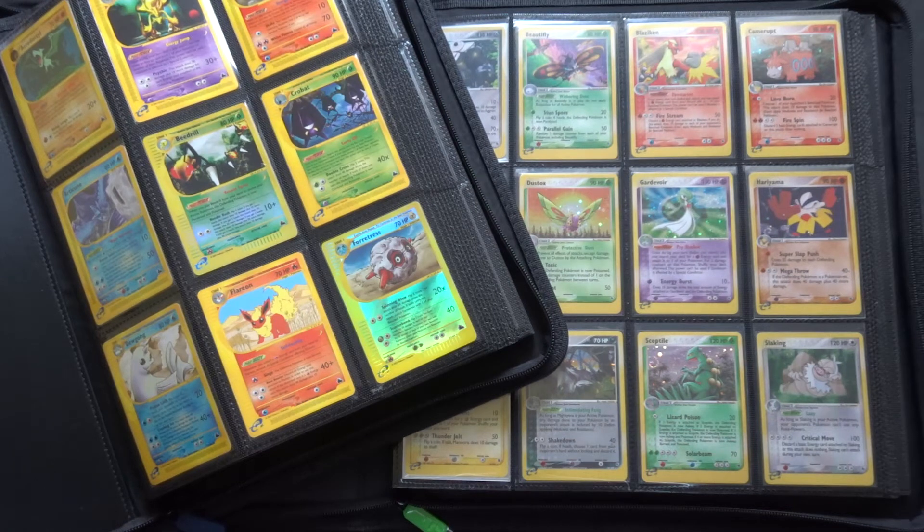Welcome back to another look at the EX series in Pokémon. Today we are going to be looking at the 16th set in the English language, which was the first EX set: EX Ruby and Sapphire. Before we start looking at it, I need to look back at the context of where Pokémon was, how it had got to this point, and what this set really meant. If we think back to 1998, most people who got into Pokémon back in those days started with Base Set and Gen 1, Red and Blue.